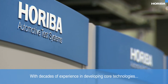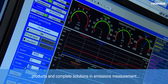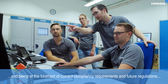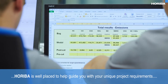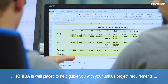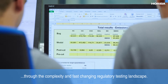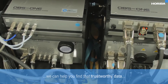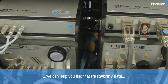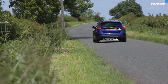With decades of experience in developing core technologies, products and complete solutions in emissions measurement, and being at the forefront of current compliancy requirements and future regulations, Hariba is well placed to help guide you with your unique project requirements through the complexity and fast-changing regulatory testing landscape. With our comprehensive TestCell and PEMS solutions, we can help you find that trustworthy data in the lab and on the road.